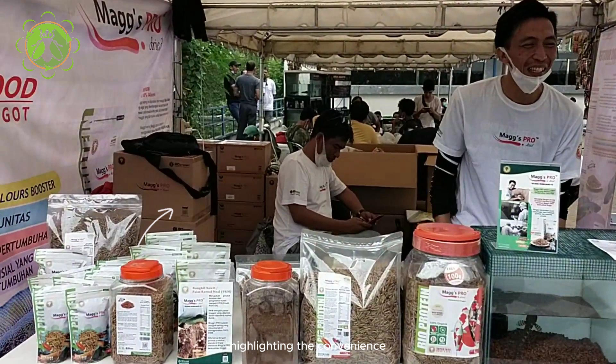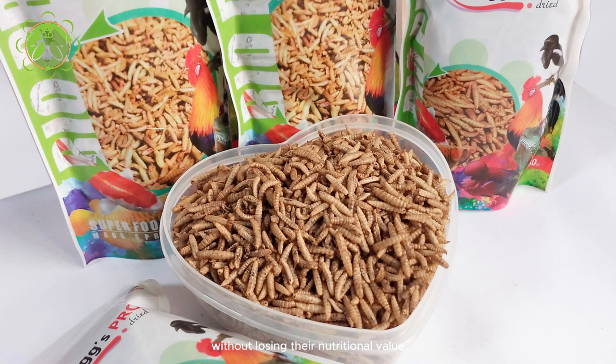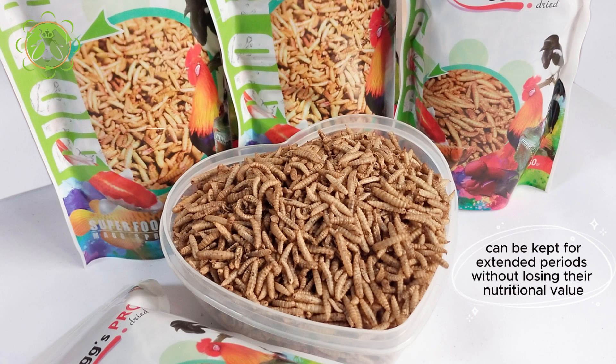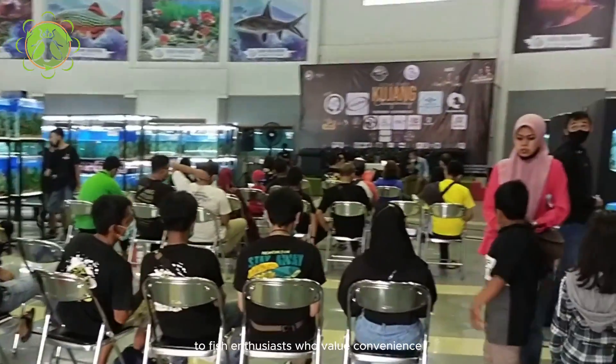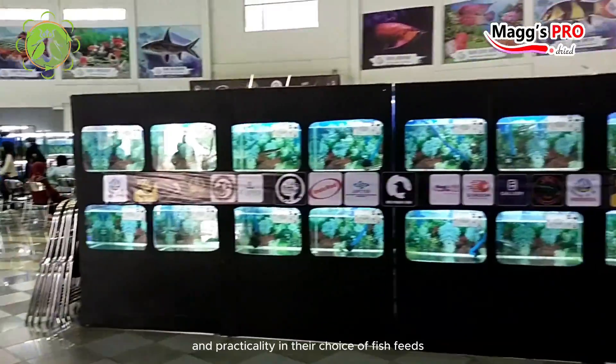Highlighting the convenience and long shelf life of dried maggots is another key aspect of your sales pitch. Emphasize that dried maggots require minimal storage space and can be kept for extended periods without losing their nutritional value. This is particularly appealing to fish enthusiasts who value convenience and practicality in their choice of fish feeds.